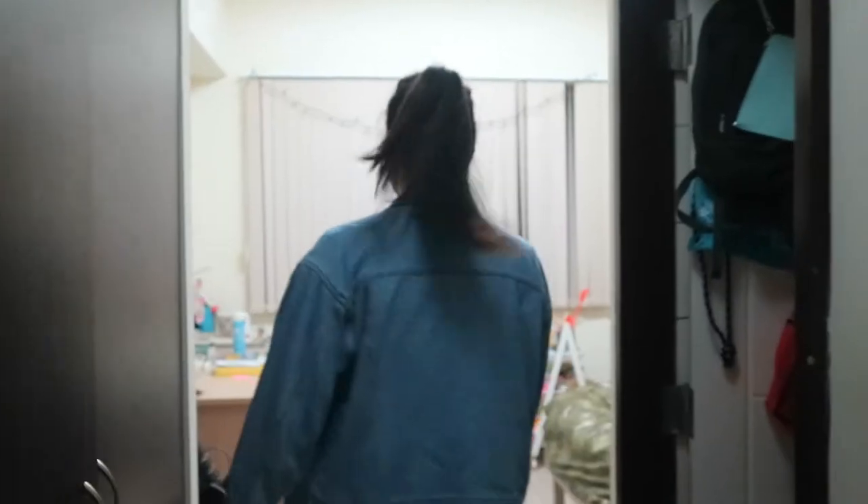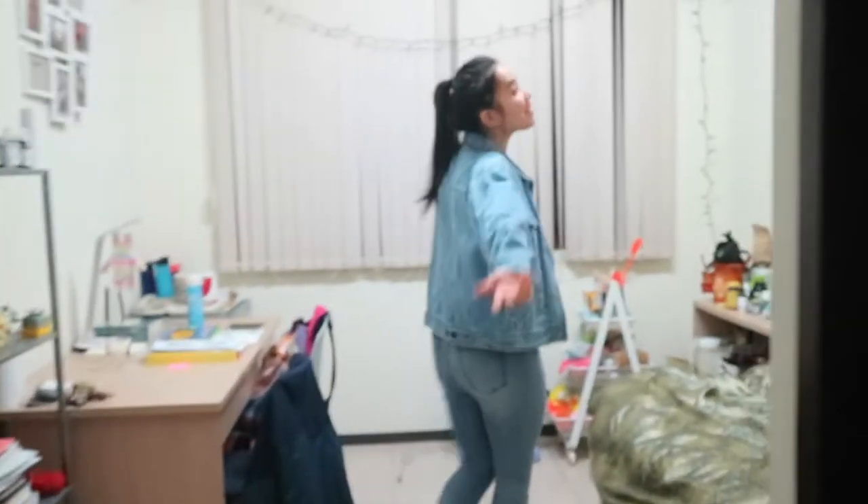Hi Ashley. Hi, welcome to my dorm. This is my room.